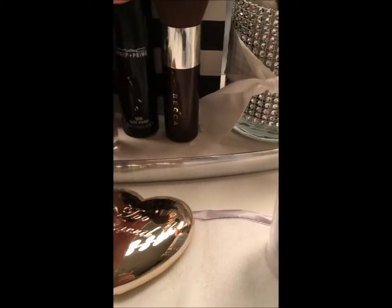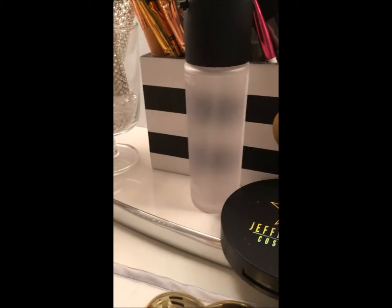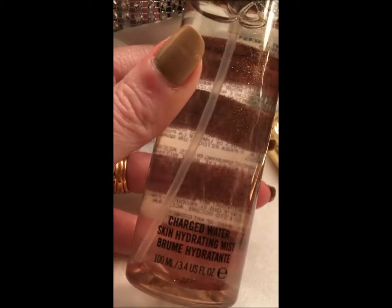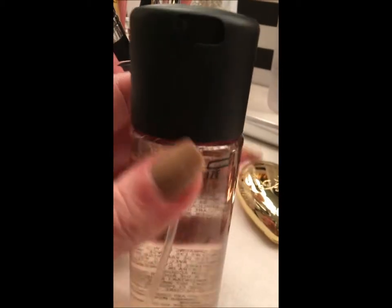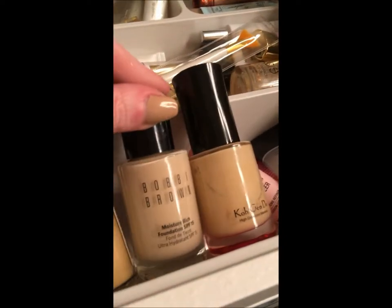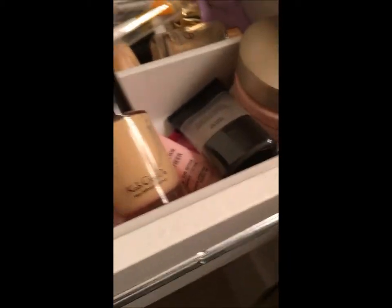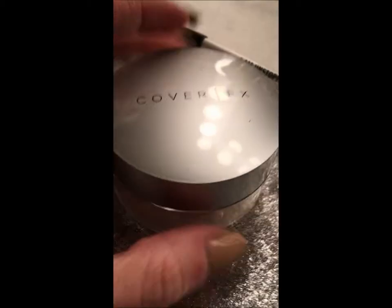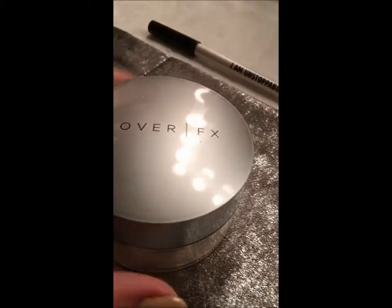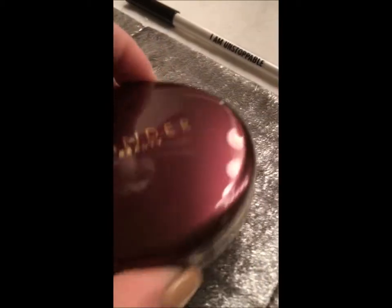Before I even prime, I use this brand new MAC Mineralized Charged Water Skin Hydrating Mist, and I put that on before the primer — that's been working out really nicely. Today was the first time I used the Bobbi Brown foundation, and I had to mix my NARS and Bobbi Brown because it came out a little lighter. If you use a finishing powder like Laura Mercier, it has a little skin tint that can darken it up. I also really like to finish the whole look with Wander Beauty powder.